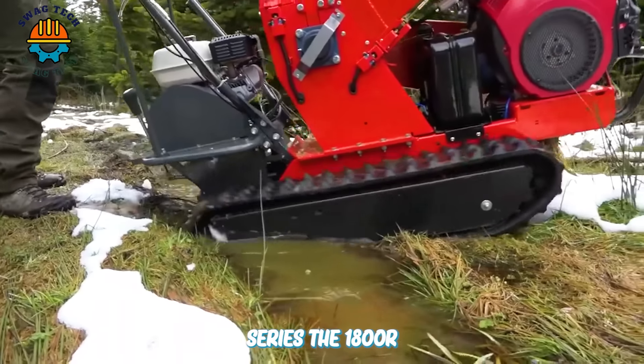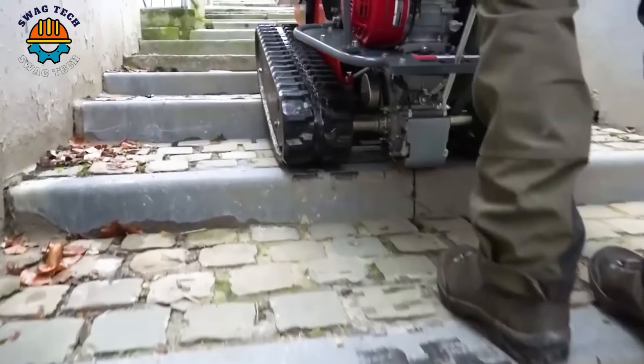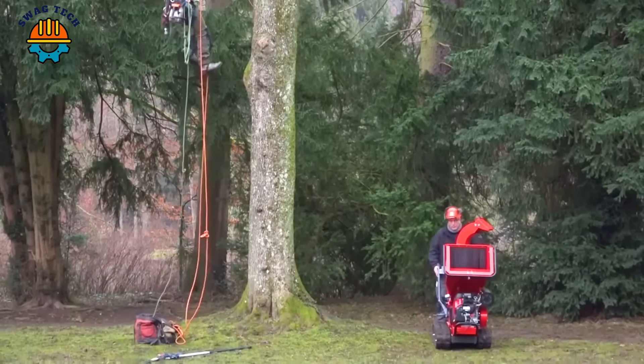Along with the GTM GTS series, the 1800R is the perfect machine for transportation on difficult terrain because it is equipped with a crawler driven by a Honda GX160 engine with three forward speeds and one reverse speed.